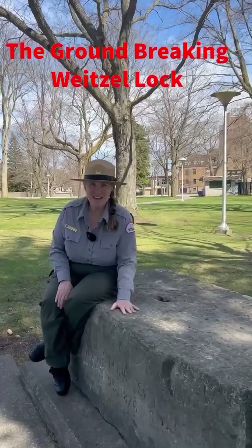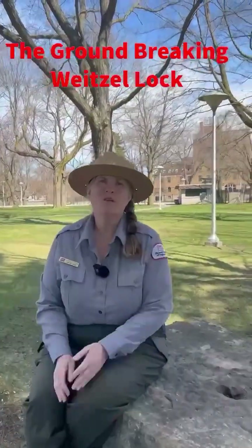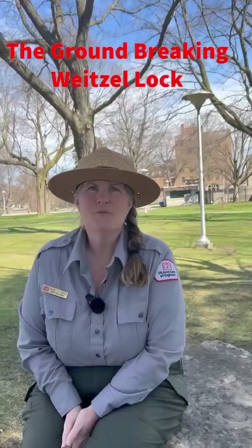At the Sioux Locks you can put your hands on the history. I'm Chief Park Ranger Michelle Briggs and in this Ranger Reel we're going to talk about the cornerstone of the Wetzel Lock.